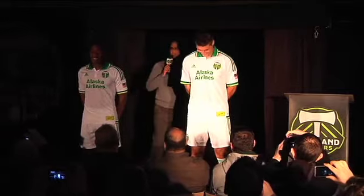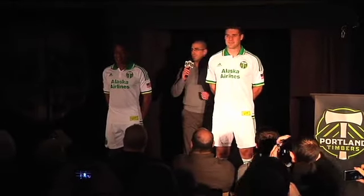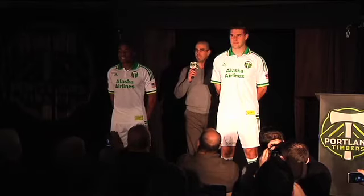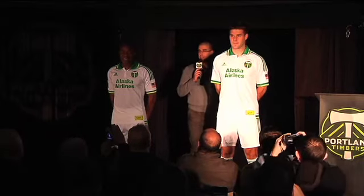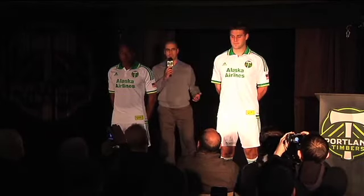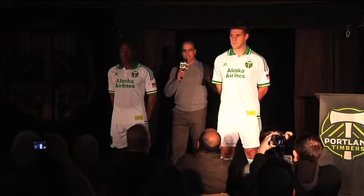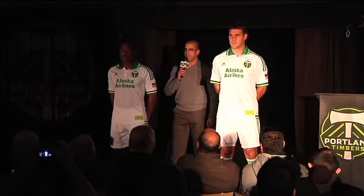Now, as I said, it's a retro jersey. We really wanted to take the signature details from the rich history of past Portland jerseys, and just the Portland Timbers themselves. It's a traditional white with a fairway green and a sun yellow accent on the collar, as well as on the cuff.